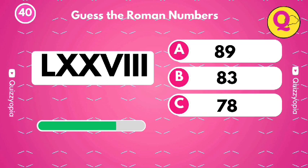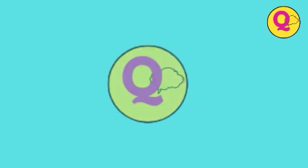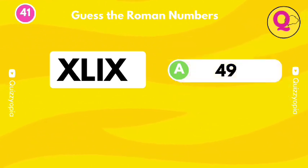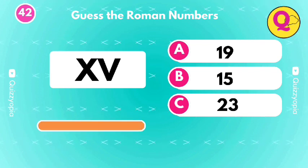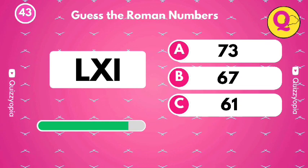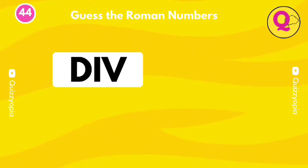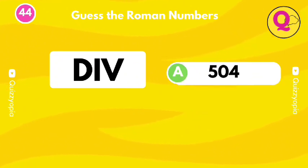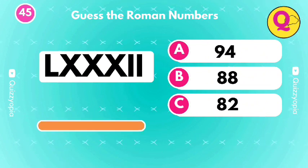Try to guess this one. Try to guess this one. It's the option A. Try to guess this one. Can you guess this one? It's the option C!